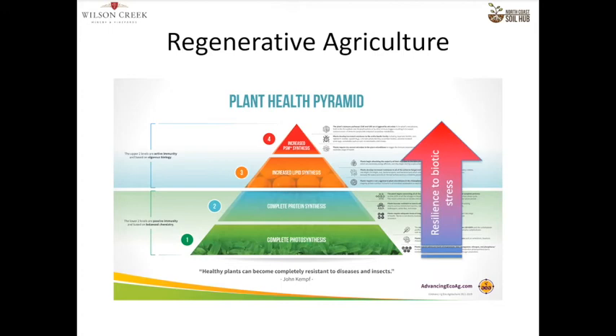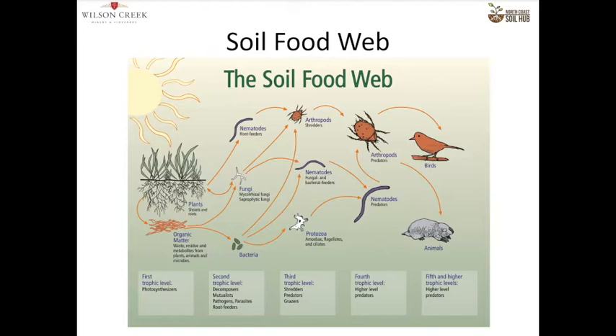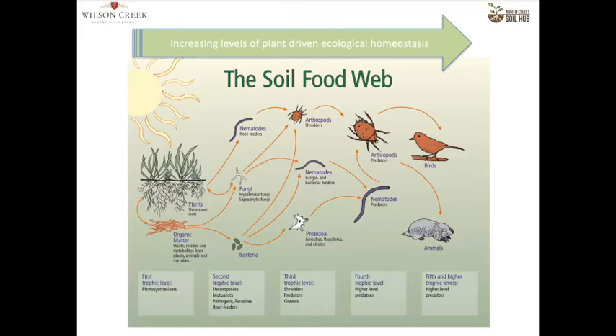I'm sure you're all familiar with the work of Elaine Ingham and the soil food web. What we need to consider is that as you increase the levels of plant-driven complexity in the soil food web, ecological homeostasis builds in. The plant is communicating with the soil food web, the soil food web is feeding the plant, and you get that whole system going. For me, this is the goal of regenerative ag — to get that system going.